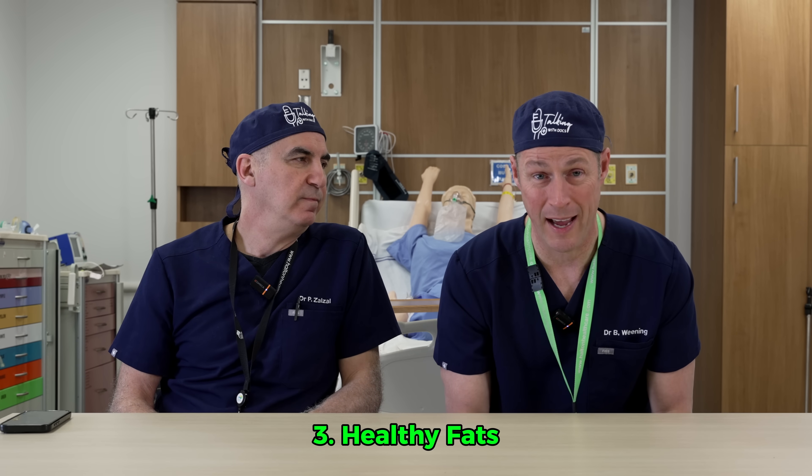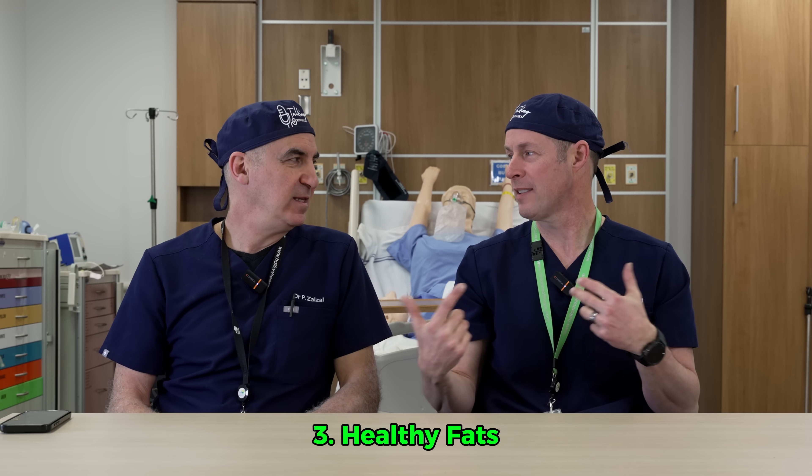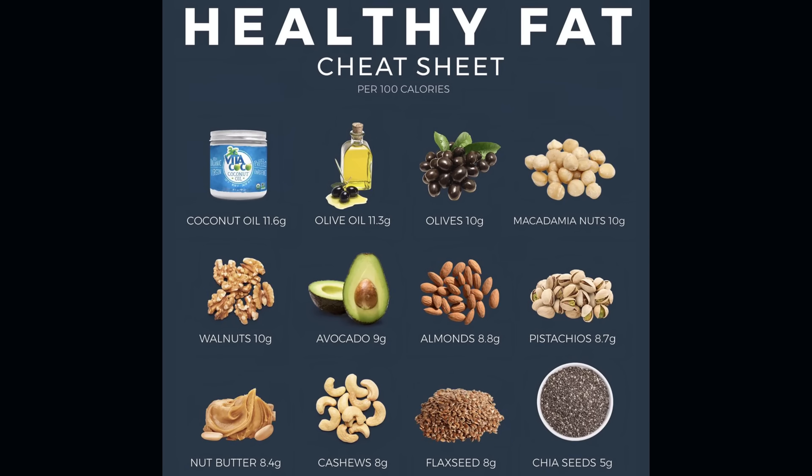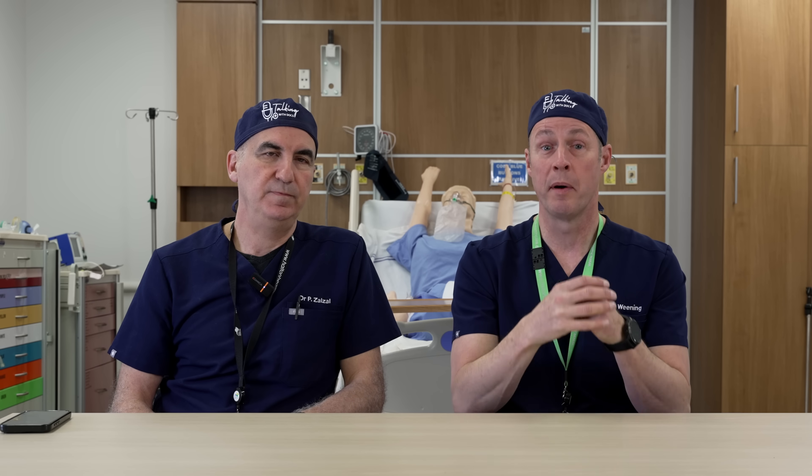Number three is healthy fats. We always hear that fats are bad, but trans fats and saturated fats are bad for you — there are healthy fats. These come from foods like avocados, nuts, and olive oil, obviously in limited quantities because they are very calorically dense. But these healthy fats increase your GLP-1 levels.